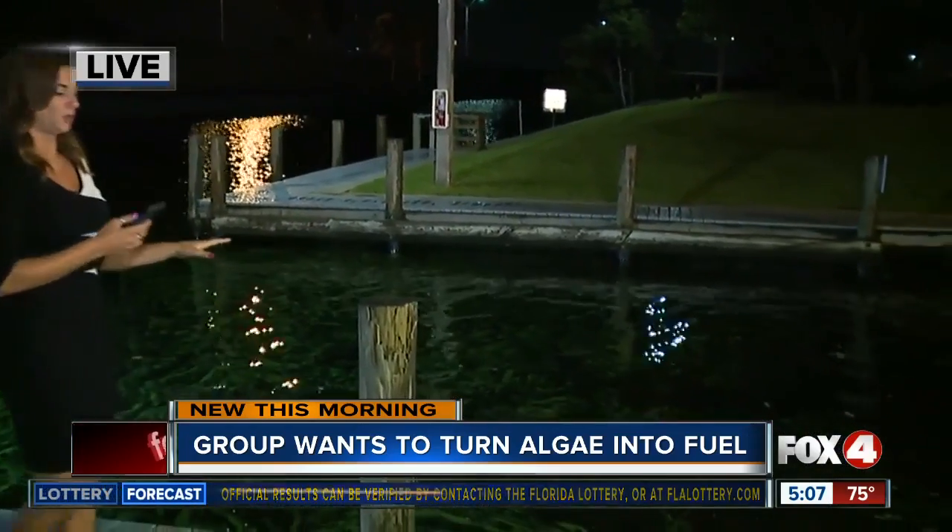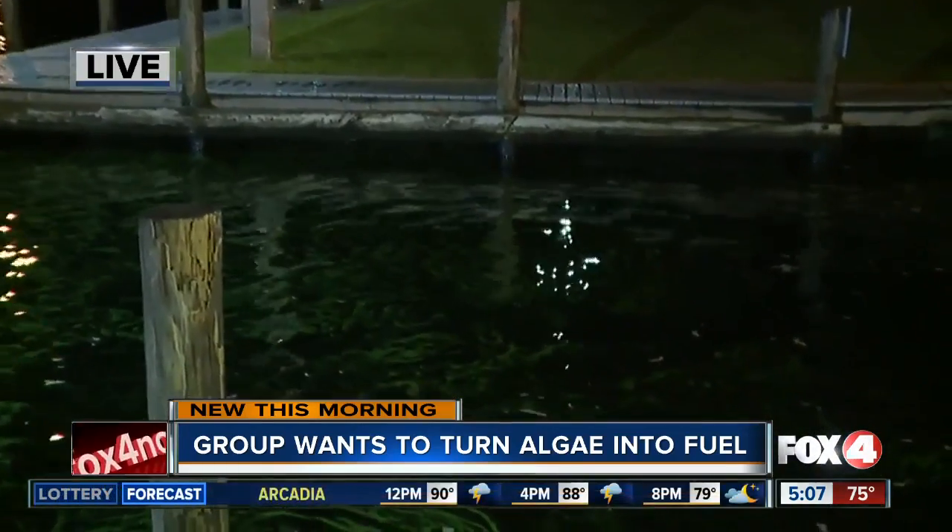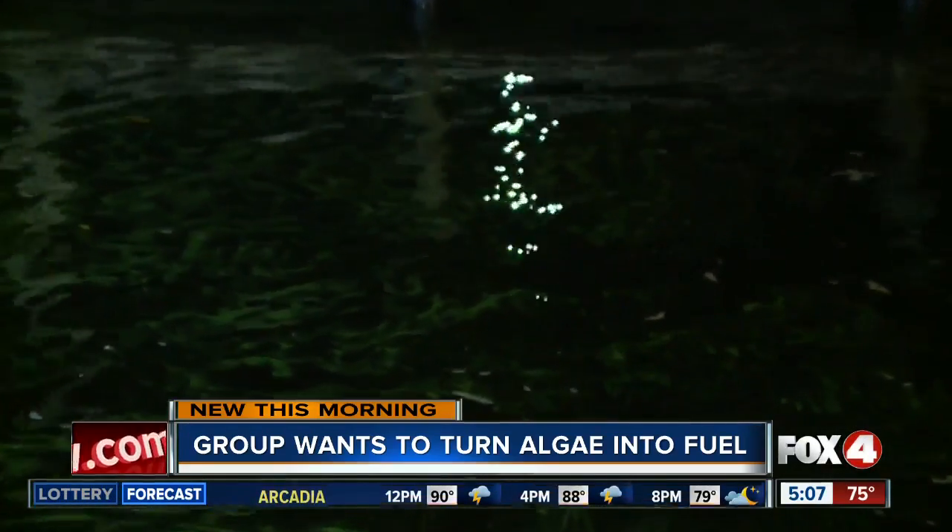Good morning, Chris and Jane. Right now, counties throughout the state are looking for vendors to simply clean up the foul-smelling algae we're seeing pop up across the area, including in canals like this one in Cape Coral. But one group says instead of getting rid of it, the state needs to repurpose it.